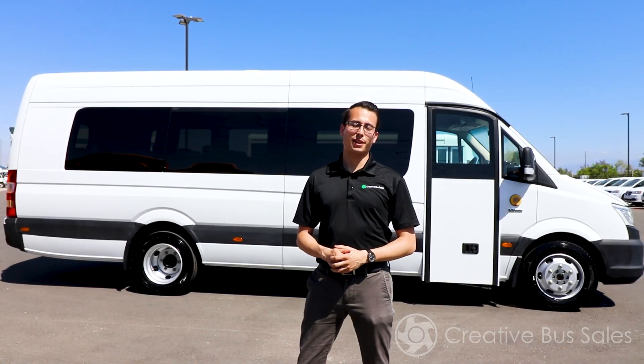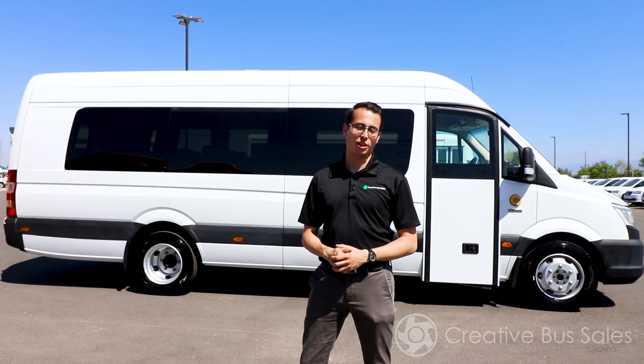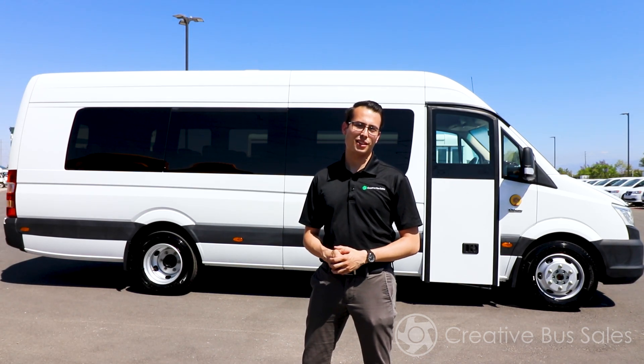Hello, my name is Brendan Schenk and I'm with Creative Bus Sales. Today we're going to be showcasing the Green Power EV Star shuttle bus.